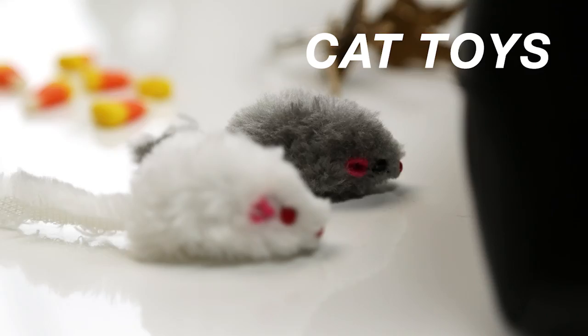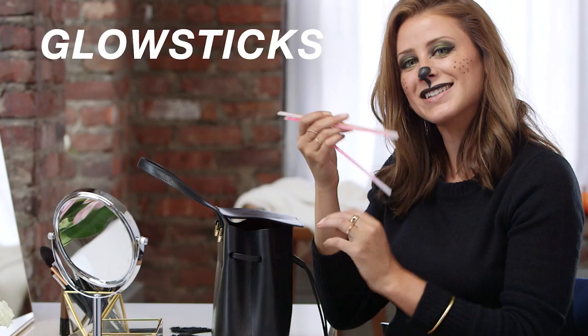I did promise you guys a sneak peek — just showing you guys the fun stuff. Some catnip toys. Candy chokers — the 90s are back. A phone charger. Some glow sticks. We're going to have a rockin' Halloween.